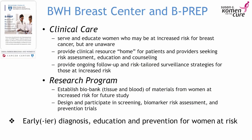Our goal is to provide high-quality clinical care, to serve and educate women who may be at increased risk but are unaware, to provide a clinical resource home for patients and providers seeking risk assessment, education and counseling, and to provide ongoing follow-up and risk-tailored surveillance strategies for those at increased risk. We also want to continue to learn through our research program — some of you may have signed a consent form to allow us to collect tissue or blood. We're establishing a biobank of materials from women at increased risk and participating in several clinical trials, some of which you'll hear about later this morning.